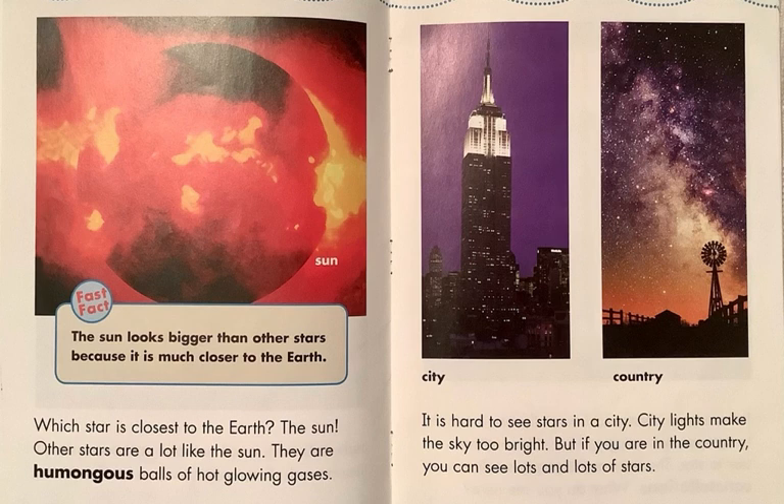Let's start out with a fast fact. Next, the sun looks bigger than other stars because it is much closer to the Earth. Our sun is actually a medium to small size star. Some of them are much bigger than our sun. Which star is closest to the Earth? The sun. Other stars are a lot like the sun — they are humongous balls of hot, glowing gases.